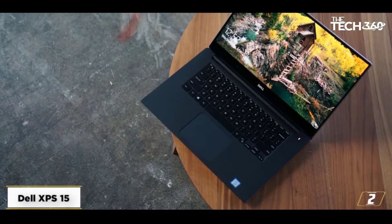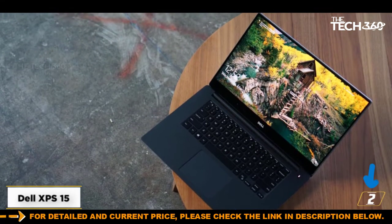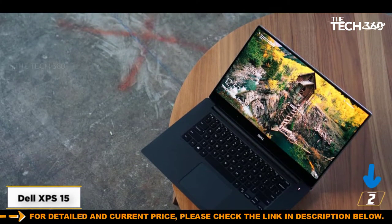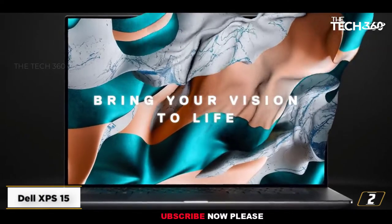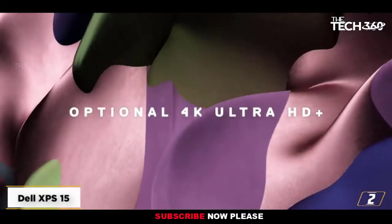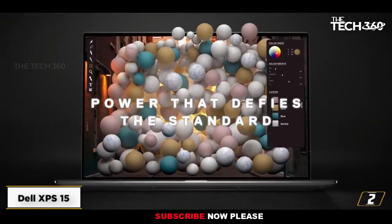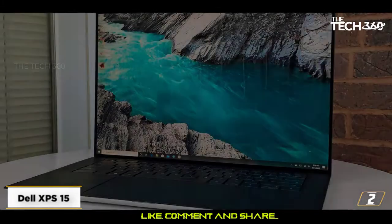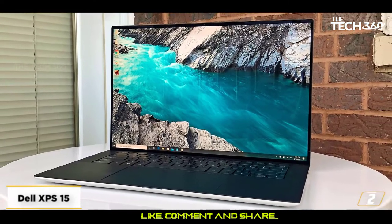At number 2, the Dell XPS 15. If you want a powerful, dependable, and well-built laptop for game development, and you'd also like it to be sleek, stylish, and portable, then we would certainly recommend considering the Dell XPS 15. Packing powerful components like an 11th generation Intel processor and one of the best screens on a laptop, the Dell XPS 15 makes designing and coding games a joy.